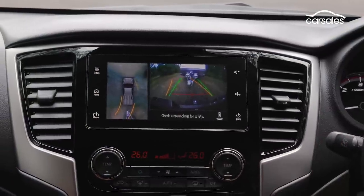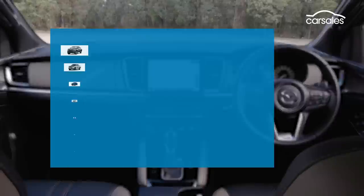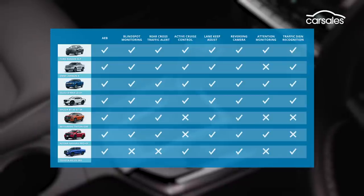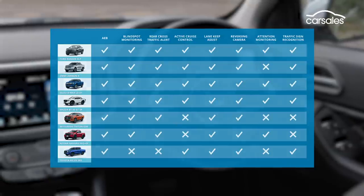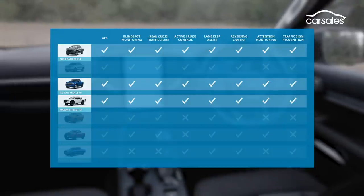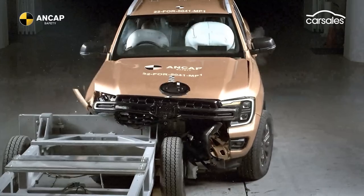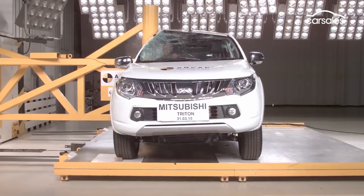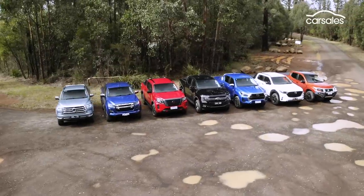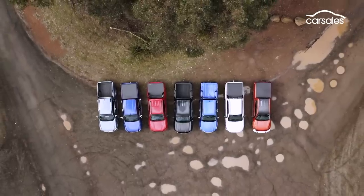Dual cab safety is crucial, especially as so many are now the primary mode of family transport. Essentially, the lesson here is the newer the ute, the better it performs. All are good with at least seven airbags, auto emergency braking, blind spot monitoring and lane keep assist. The likes of the Ranger, D-Max and BT-50 offer more up-to-date safety solutions. It's important to note that all our utes wear five-star safety ratings, but the Triton and Navara were tested in 2015 and the test has become more stringent since. That's not to say they wouldn't still get five stars now, but look for the most recent year stamp when comparing ANCAP ratings.